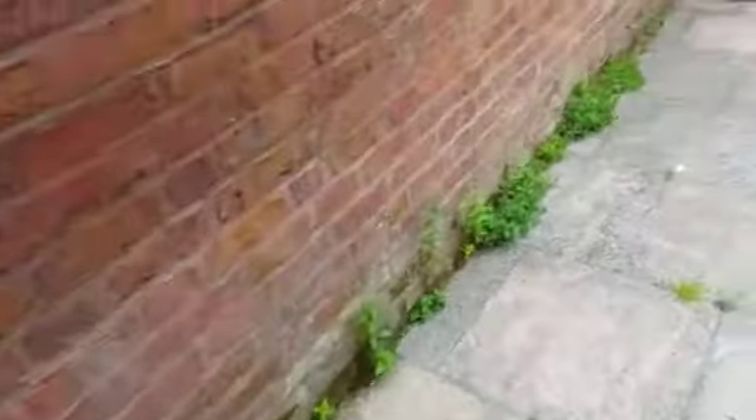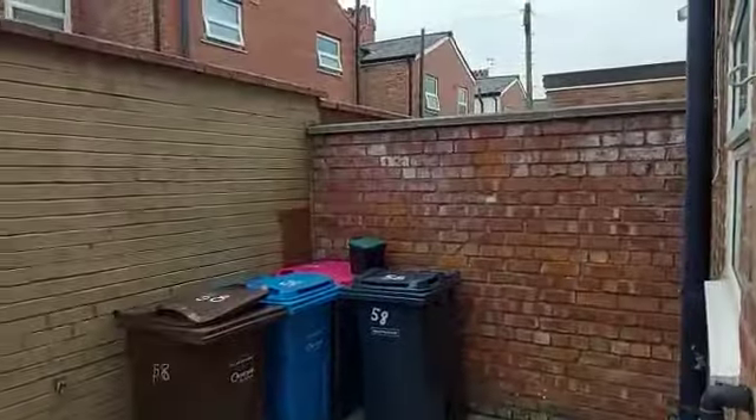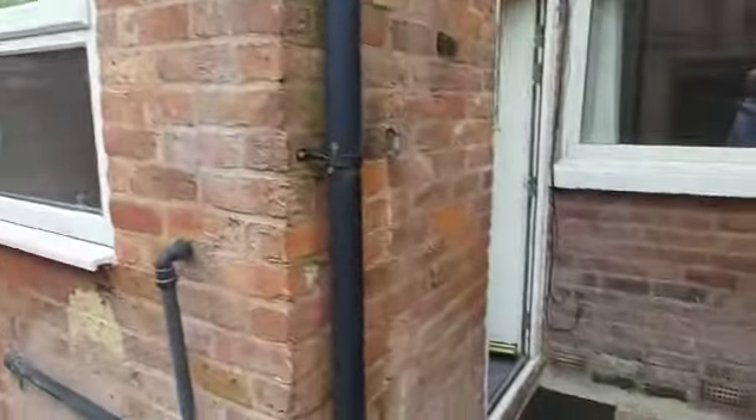This is your kitchen, and then your ideal boiler just there. Going into the back, we've got a small rear yard here — plenty of room for a table, etc.